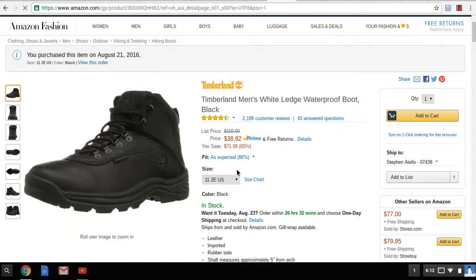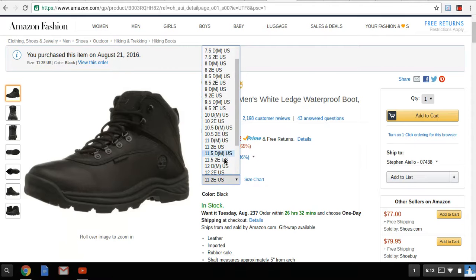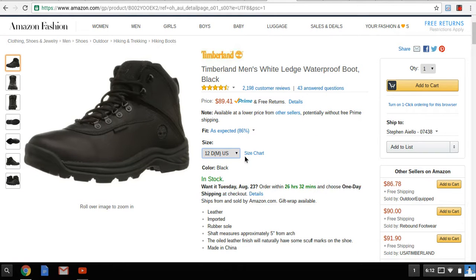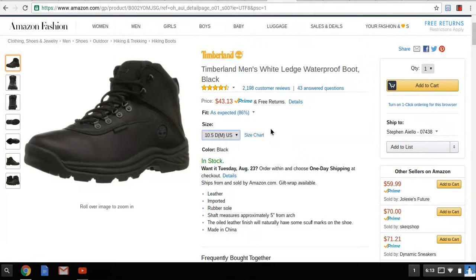So whatever size you are, just check it out. Let me go to a 12 if possible. A 12 is $89.41. But you could probably go a half size to a full size smaller — I have a 10.5 and they fit really, really well, actually they fit really perfect. But I got an 11. And a 10.5 is $43.13.